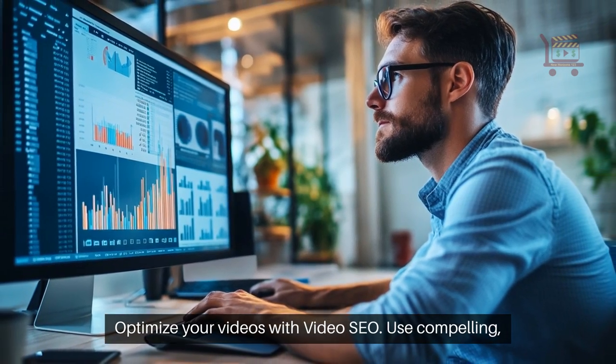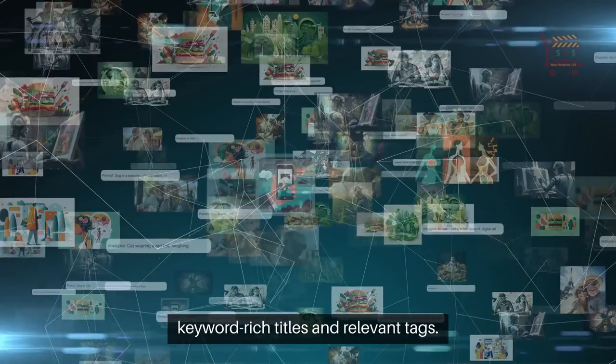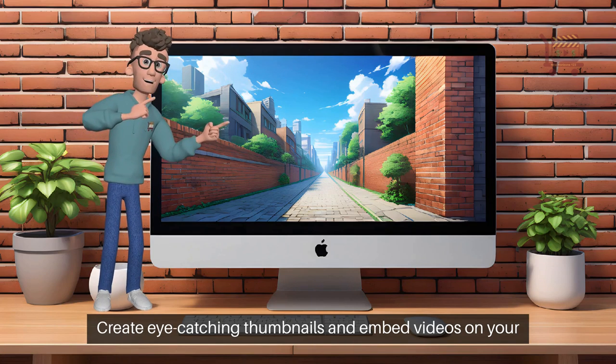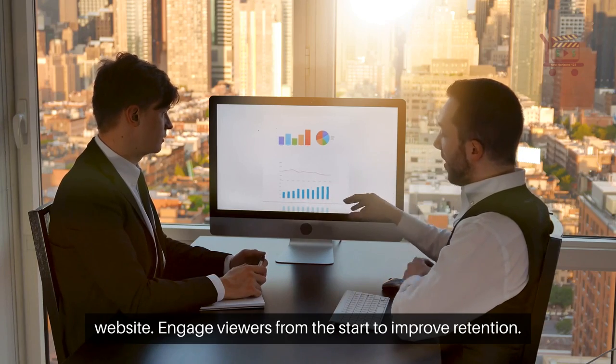Optimize your videos with video SEO. Use compelling, keyword-rich titles and relevant tags. Provide detailed descriptions and transcripts. Create eye-catching thumbnails and embed videos on your website. Engage viewers from the start to improve retention.